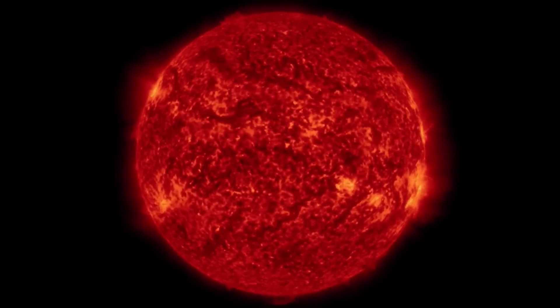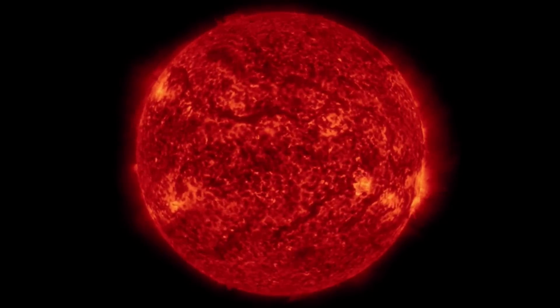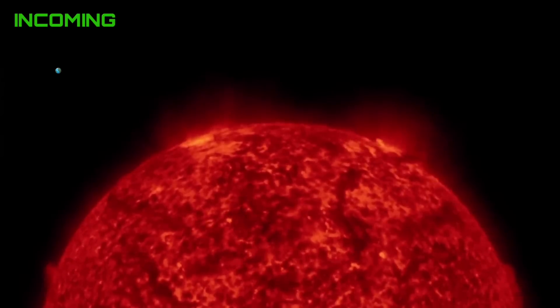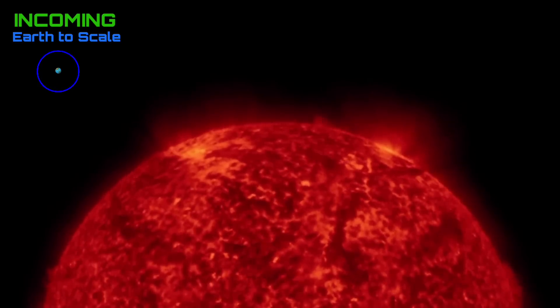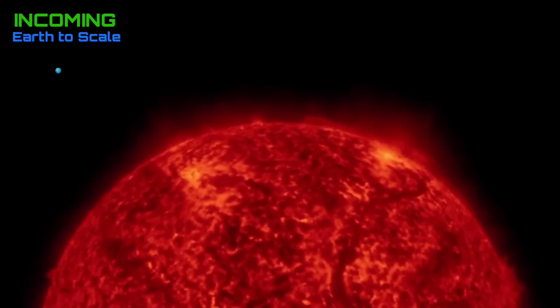Imagery of our amazing sun — a couple plasma filament eruptions, as well as a large backside CME from an event on the backside of the sun. Having a look at the last two days incoming, no sunspots, just a couple bright active regions.